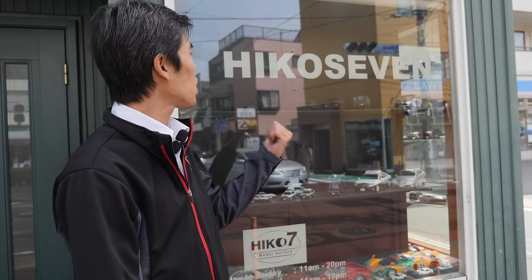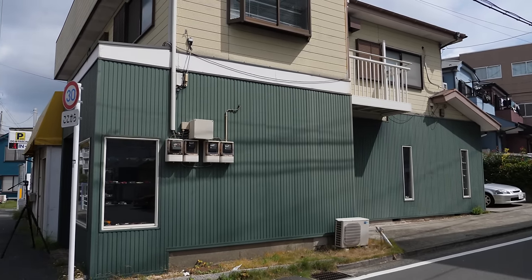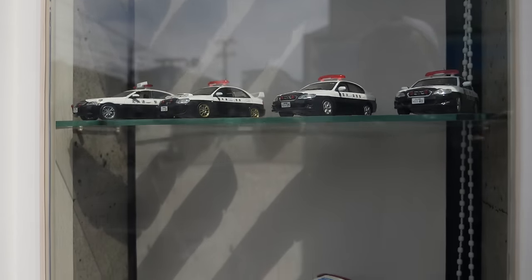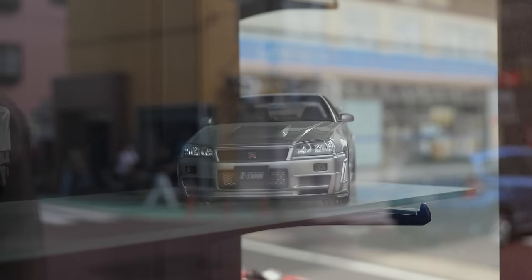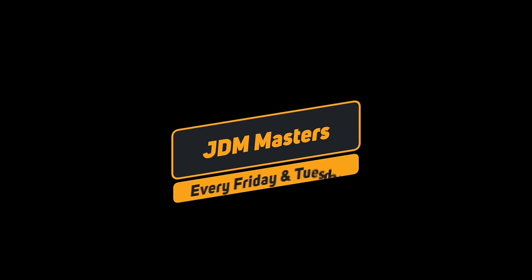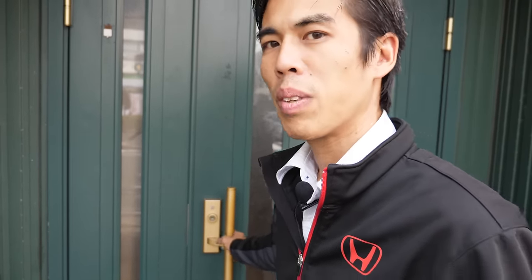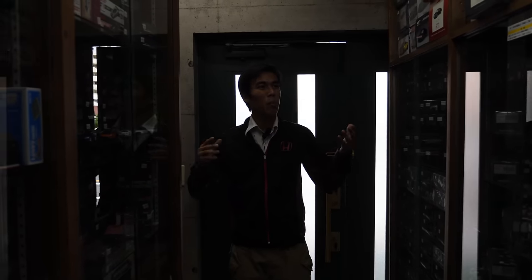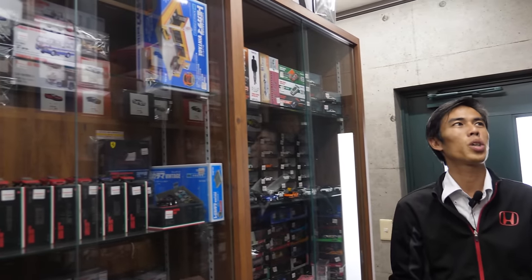Hi guys and welcome to another episode of JDM Masters. On today's shop review we'll be taking a look at HIKO 7. For those of you who love cars, you might also be collectors of scale models or specifically die-cast models. This is a shop that specializes completely in cars and racing cars, and it's located not so far from Tokyo.